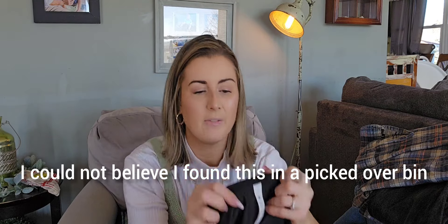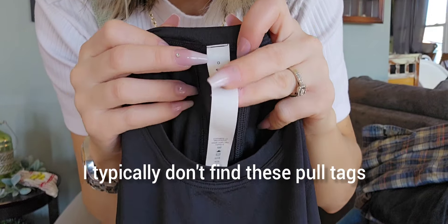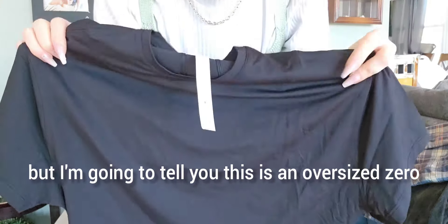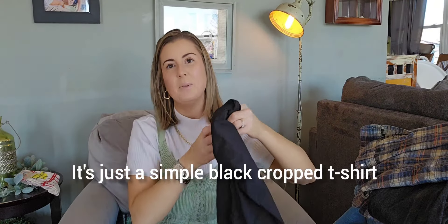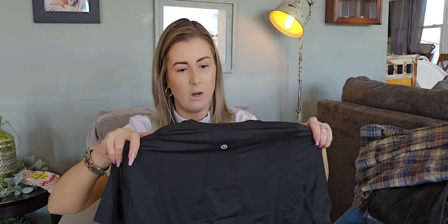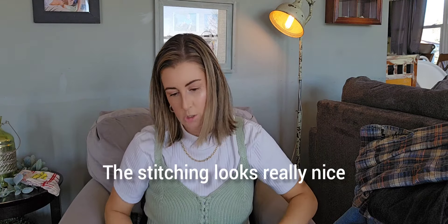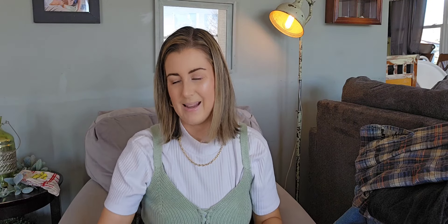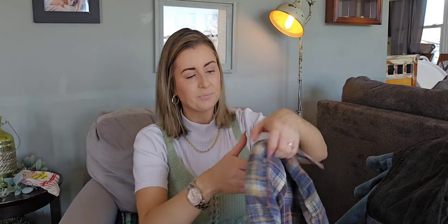I could not believe I found this in a picked-over bin. The only reason I think they put it back was because it's a size zero, but I'm going to tell you, this is an oversized zero — I wear a medium and this would fit me. It's just a simple black cropped t-shirt. I hardly ever find Lululemon, but the seams looked good because I know they make counterfeits. The stitching looks really nice. I'm guessing it's only going to sell for like $20 to $25, but it was Lululemon and they hardly ever have it in my area.